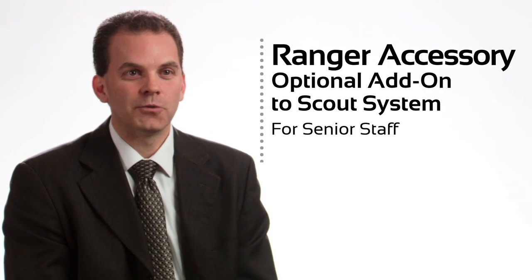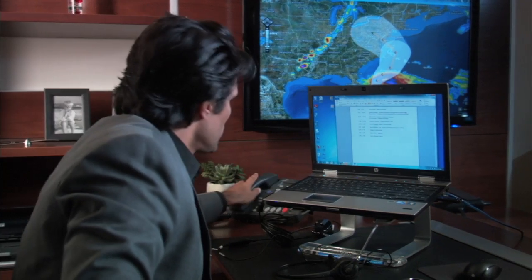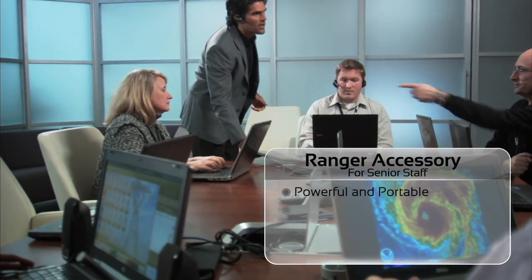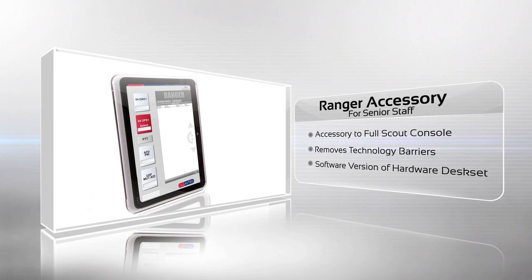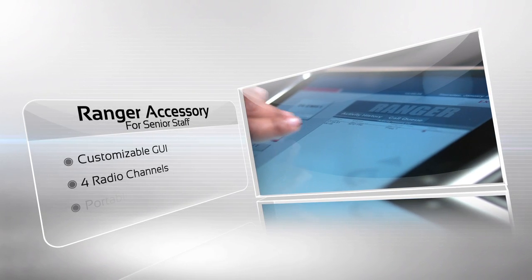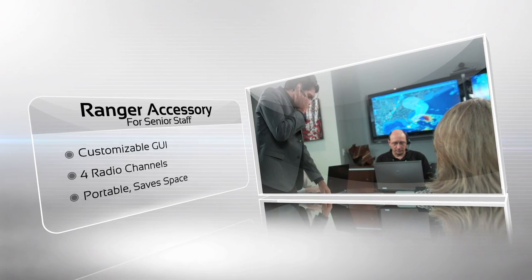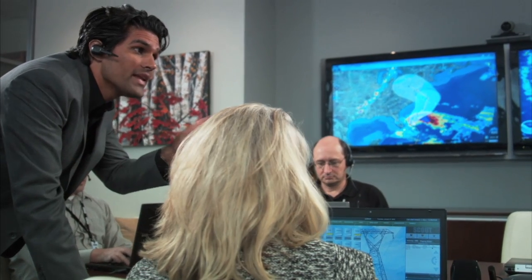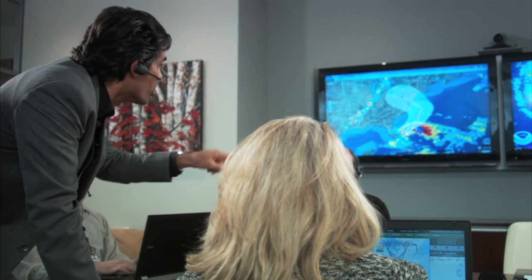When we developed Ranger, we took a concentration of Scout's key dispatching features and made them available on Windows-based devices. Ranger is perfectly suited for occasional users that need access to the radio system but don't want a full console. The all-new Ranger software is incredibly powerful, yet remarkably portable, giving supervisors and executives the flexibility to oversee any situation without the need for a full console position. Ranger offers these users flexible, office-based options, both fixed and mobile. It offers the same fully customizable screens as Scout, and the ability to easily monitor and communicate with up to four radio channels simultaneously without any additional radio hardware. Ranger removes technology barriers by acting as a software version of a hardware desk set, which saves space and offers more flexibility.